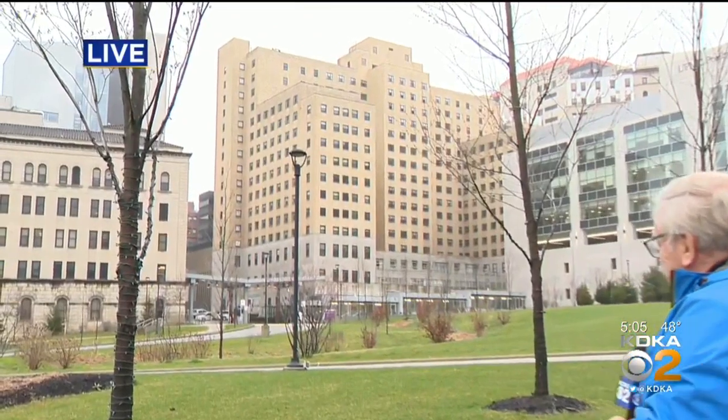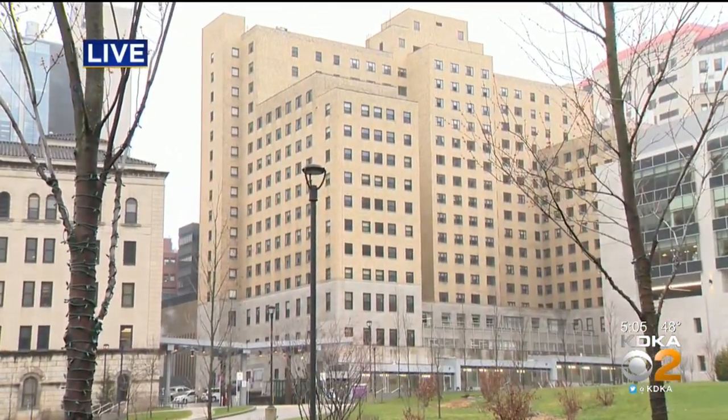With the students out, there are possibilities. Over my left shoulder, you see Presby — UPMC Presbyterian Hospital — and to my right, that very large, tannish brown building is Lothrop Hall.